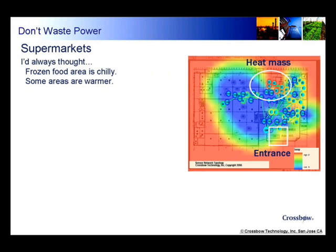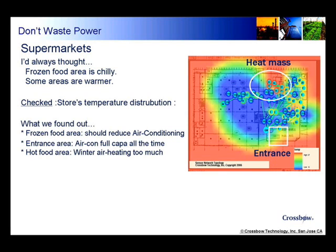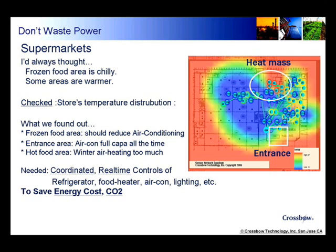Take a supermarket as an instance. When you are near the frozen food area, you'd probably find it too chilly naturally, and some other areas kind of too warm. So we checked temperature distribution in the store using Crossbow's wireless sensor networks. What we found is that the frozen food area should reduce air conditioning, the entrance area has air conditioners working at full capacity all the time, and the hot food area should control air heating in winter. Well, it sounds trivial, but you never had proof of where energy savings can be done instantly.